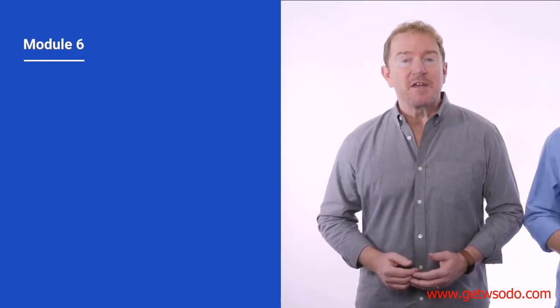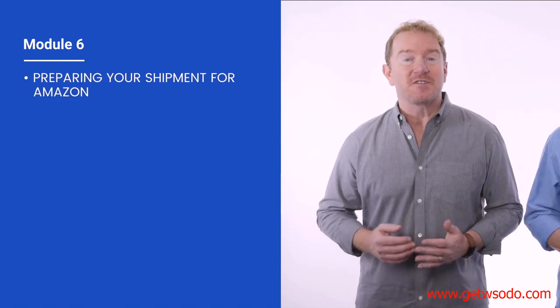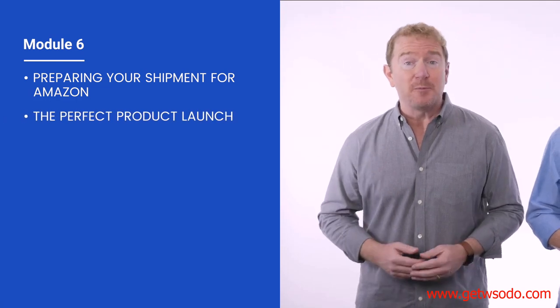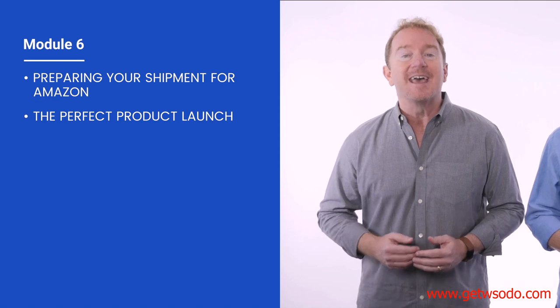In module six, everything begins to come together once your products arrive at Amazon and you're finally ready to start selling your product to the world. Using our very own launch and rank strategy that we personally developed and perfected, we'll show you exactly how to launch your products for immediate rankings and sales.